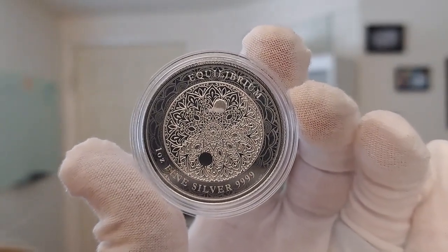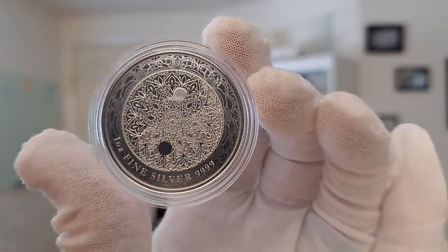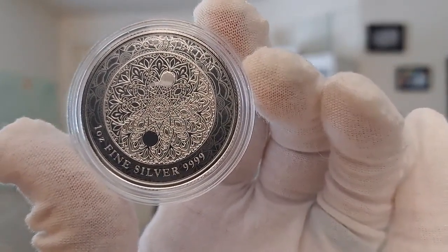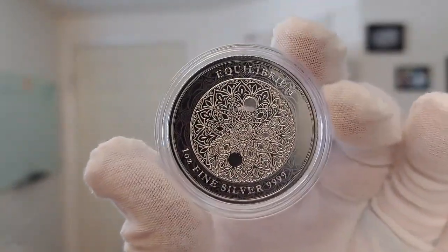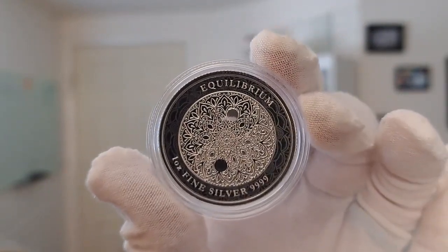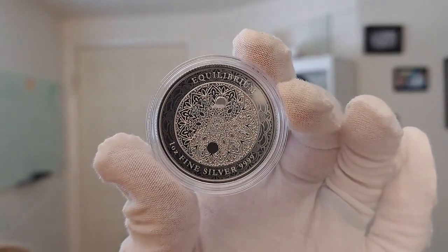Here on the reverse, you see this exquisitely detailed stylized yin-yang symbol depicting the harmony and balance between opposing forces. You can see part of it is done where you have this darker pattern against that lighter pattern there. Very beautifully done.